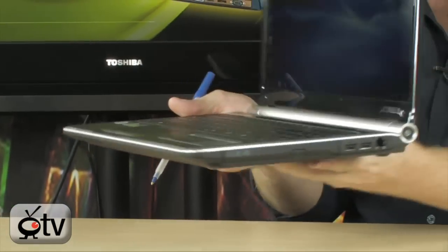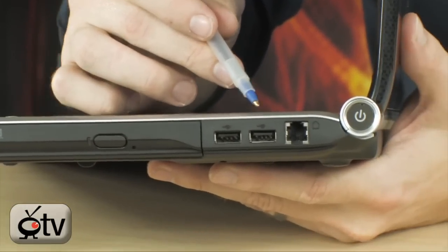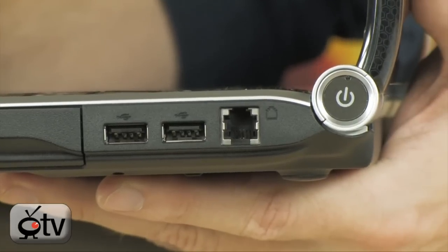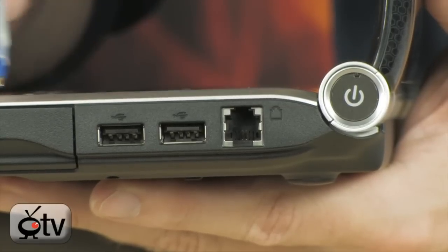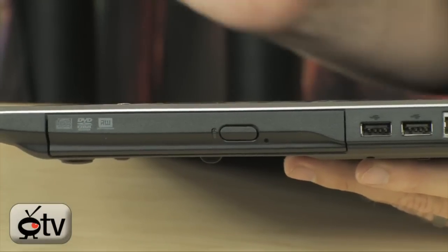Over on the right-hand side you'll find a couple more USB ports and a built-in modem, so when a telephone line is all you've got, you still have that internet option. There's also a DVD-RW drive integrated on board as well.